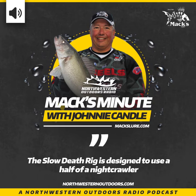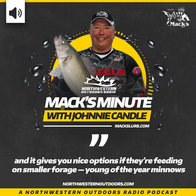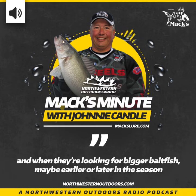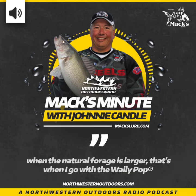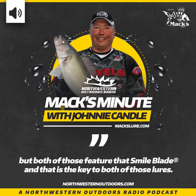The Slow Death Rig is designed to use a half a night crawler, where the Wally Pop uses a whole night crawler. If they're feeding on smaller forage — young of the year minnows, things along those lines — you go with the Slow Death Rig. When they're looking for bigger bait fish, maybe earlier or later in the season when the natural forage is larger, that's when you go with the Wally Pop.